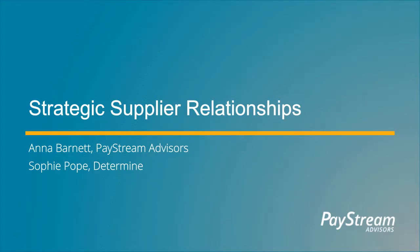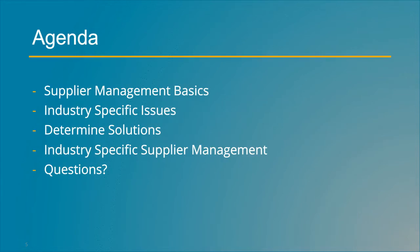Hello everyone, and welcome to today's webinar, Strategic Supply Relationships. I'm going to introduce today's presenters in a moment, but then we'll go into the first portion, which is Supplier Management Basics, based on PayStream's research, covering recent trends in supplier management. We'll look at those across industries, industry-specific issues, and companies' goals in supplier management. Then Determine Solutions will take us through their experience with supplier management software tools and how you can apply those in your practices, including across different industries. We'll wrap up with a Q&A, so keep your questions in mind and submit them in the Q&A chat box.